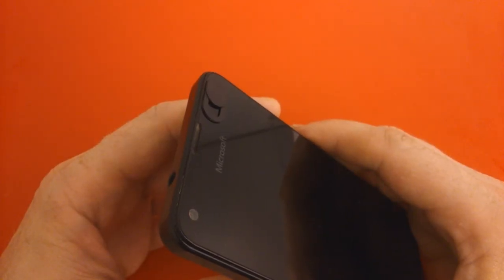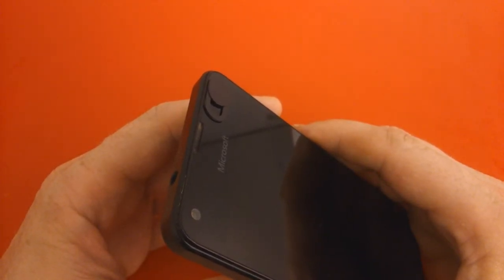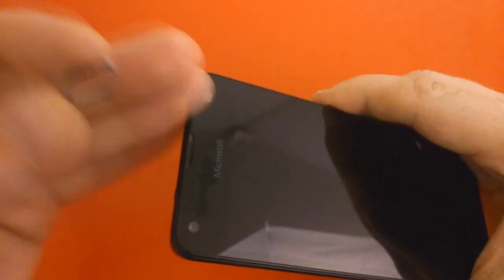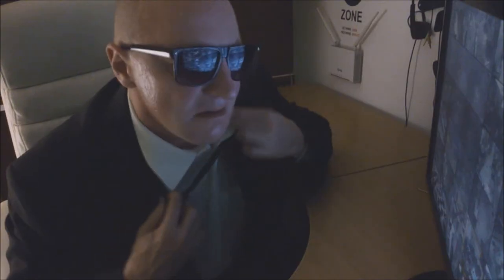If needed, it's easy to remove. Just breathe on it slightly to warm up the adhesive, then peel it off and it comes away easily — leaving no marks at all. Everything genius is simple.